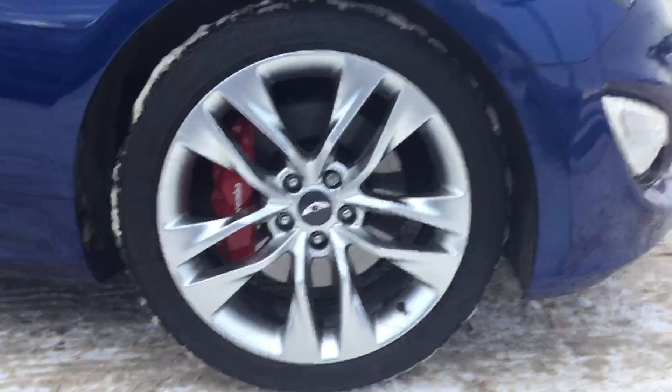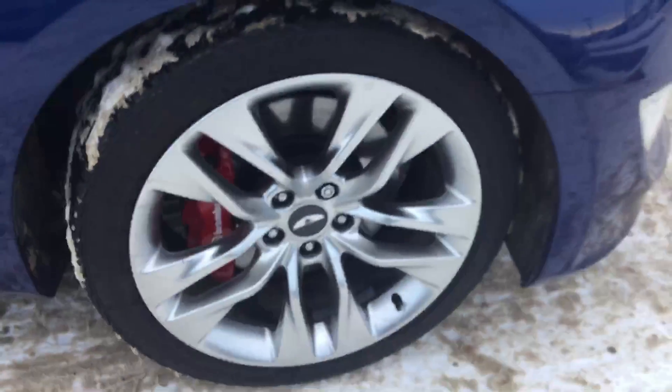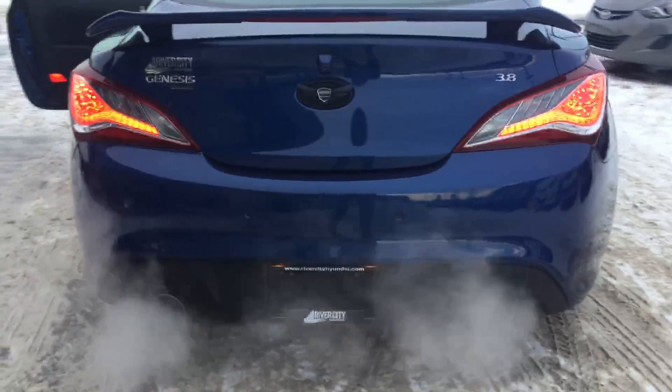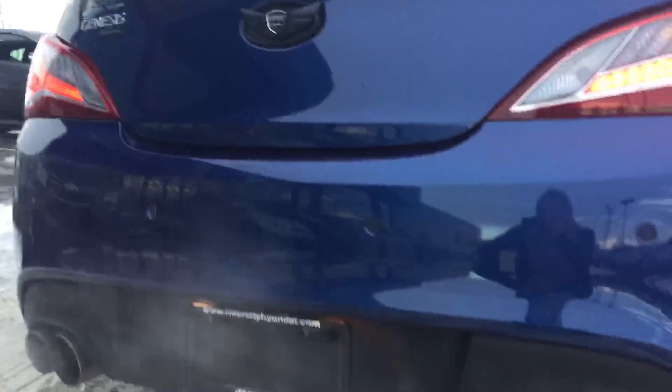These are all-season tires, and as you can see, this 2015 still has tons of tread left on the tires, so they're definitely going to last you a few winters. Taking a look at the back end, you can see you've got dual exhaust here. You do have a rear view camera as well as rear view sensors along the back as well.